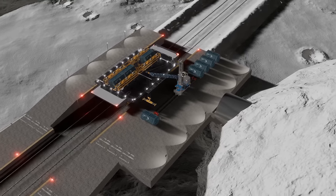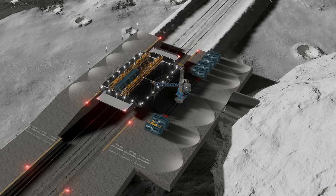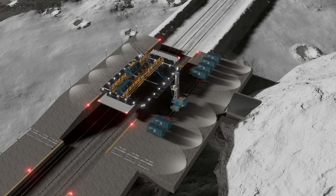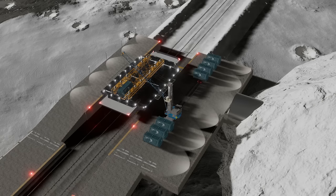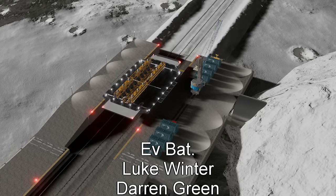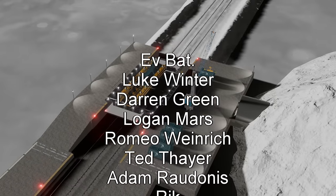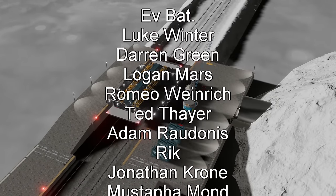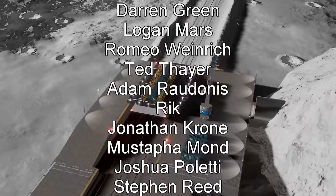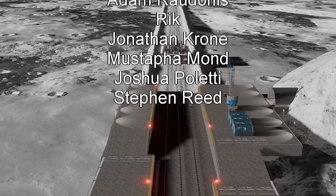Anyway, the next video should be on manufacturing and/or mining, where we'll look at not only putting these things to use, but using these machines to create more of themselves. That might be two to three videos down the line, but we'll get there. And as always, thank you for watching, and thank you to the patrons and channel members who made this video possible. Please consider supporting the channel, stay tuned, and I'll see y'all soon.